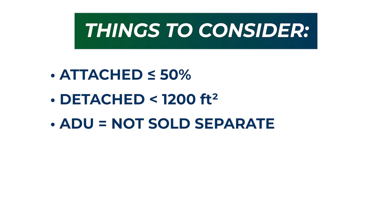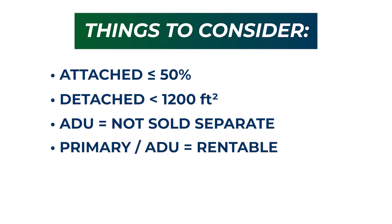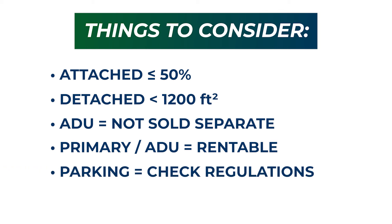The ADU cannot be sold separately from the main home but is always rentable. Both the primary residence and the ADU are rentable because owner occupancy is not a requirement. There are parking regulations for most ADUs, but if you meet a list of requirements you do not have to provide it — for example, if you live in a historic district or near public transit.